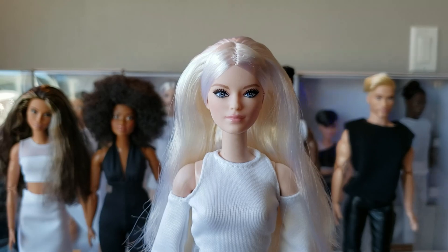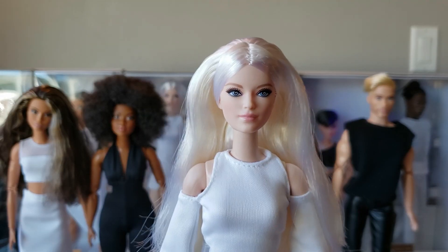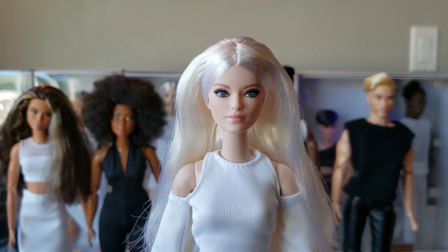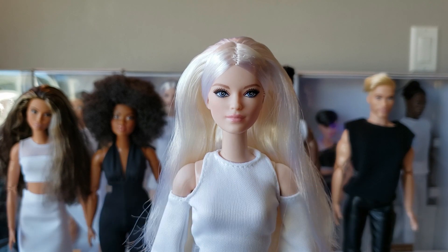Welcome to Broken Dolly TV, I'm Gypsy, and we are taking a closer look at the Barbie Signature Looks dolls that are brand new — just dropped as a 2021 June/July release. I happen to have all six of the dolls available to show you guys.